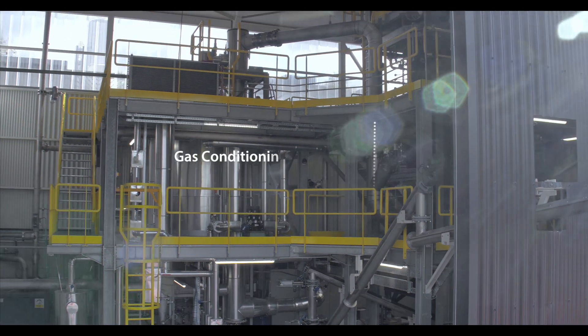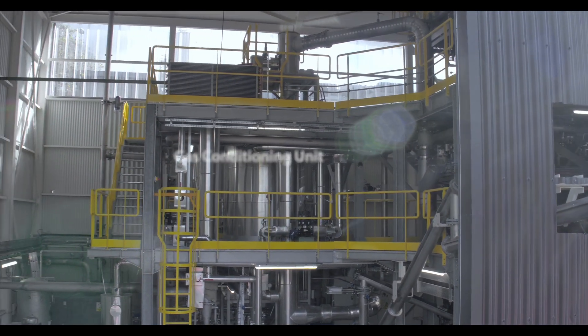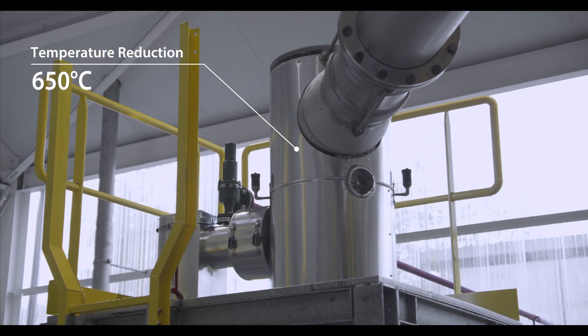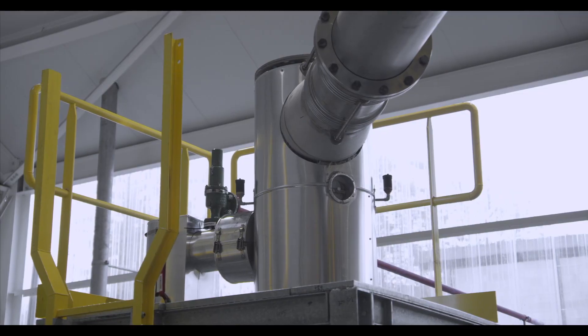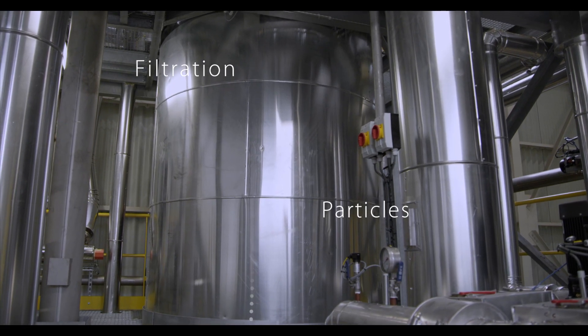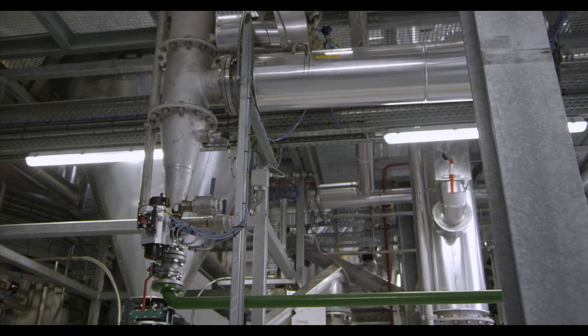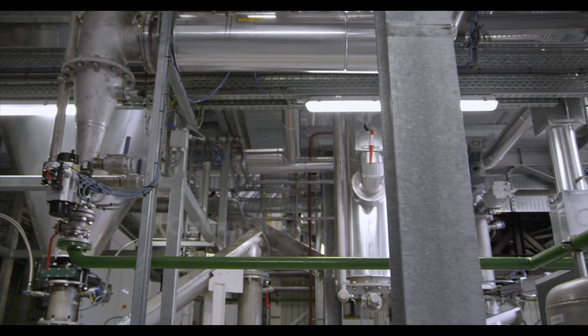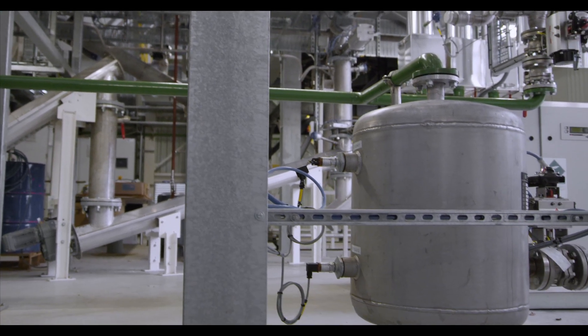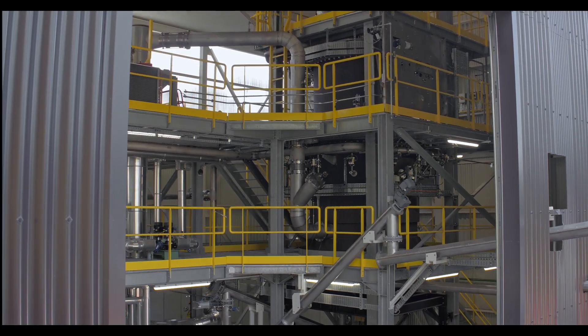The gas is conveyed to the gas conditioning unit. Its temperature is reduced, decreasing from 650 degrees Celsius to 10 degrees Celsius. The gas is filtered to remove dust particles, then condensed to remove residual water. This produces a cold, dry gas, filtered of impurities, able to power CHP gas engines.